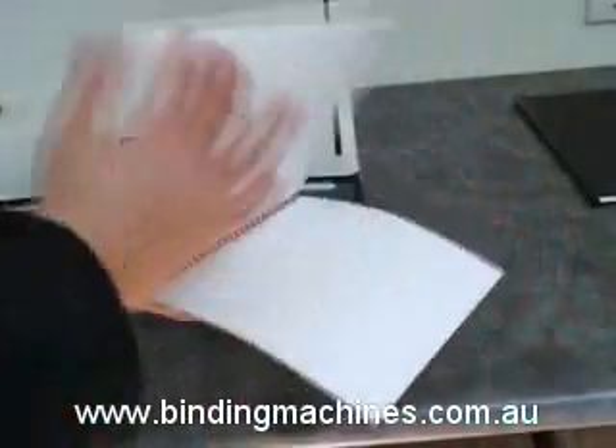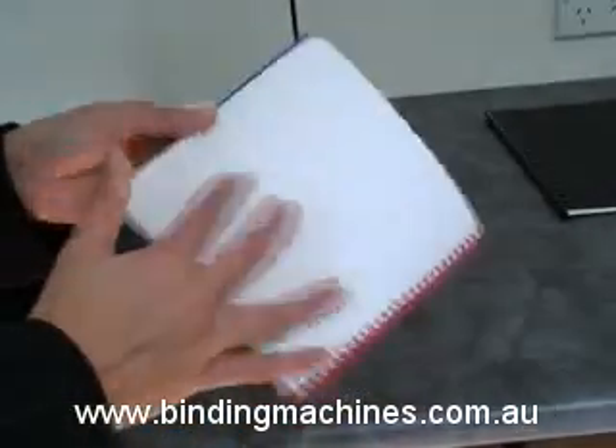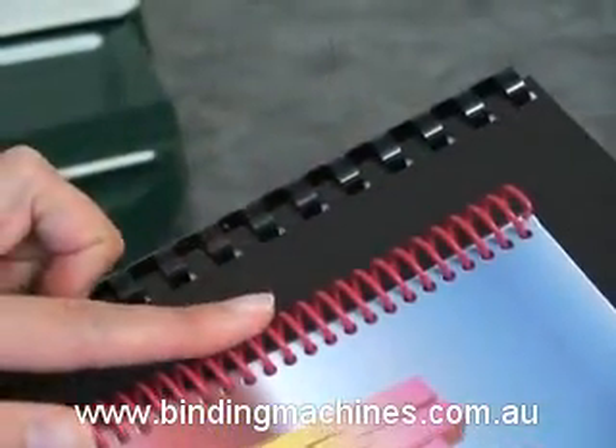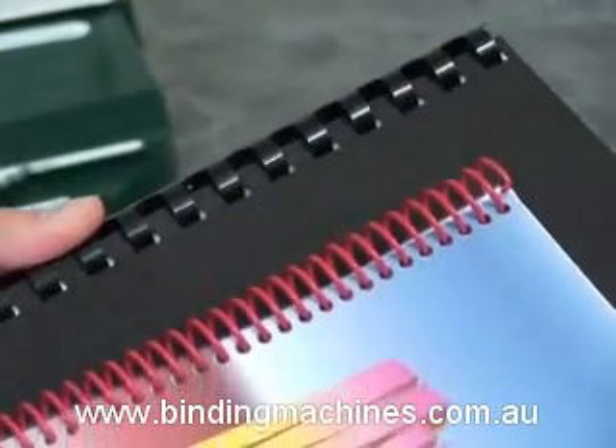Documents bound with plastic spiral coils open flat, turn 360 degrees and look very attractive. Plastic spiral coils are fast replacing the cumbersome old plastic combs because of their durability, strength and the wide variety of colours.